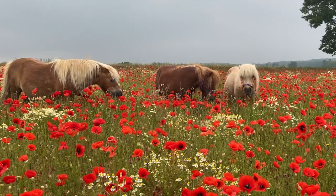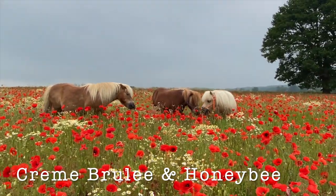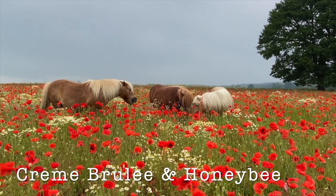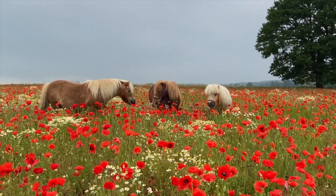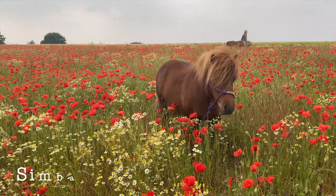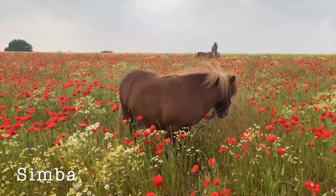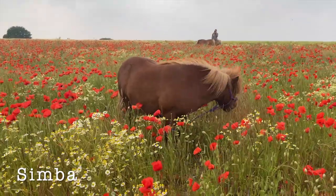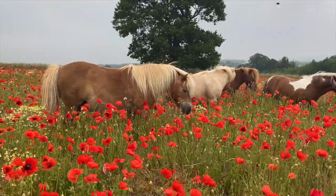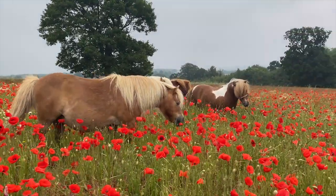Best friends Creme Brulee and Honeybee have made a new friend in the poppy field — it's Simba! There he is in the middle, enjoying spending time with them all together. I think Simba is finding this all rather exciting. There's so much to see and do in the poppy field.